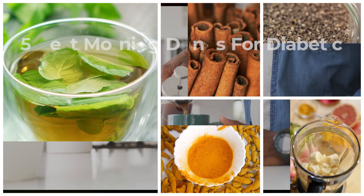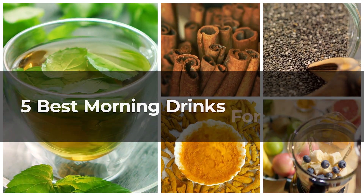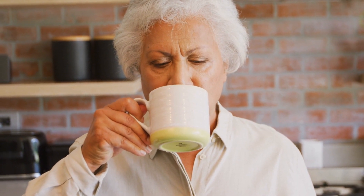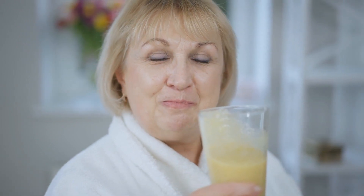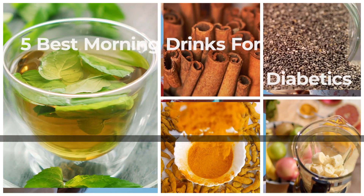Start your day right with these five easy and beneficial morning drinks for diabetics. Sip your way to better health with refreshing choices that not only taste great but also support stable blood sugar levels. Embrace a simple and delicious morning routine, setting the tone for a healthier lifestyle ahead.